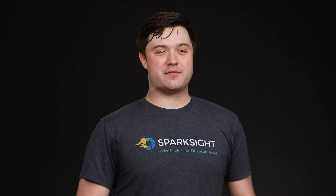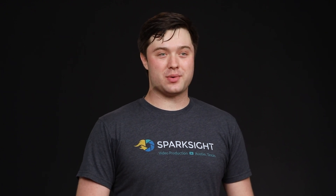Hey YouTube, this is Noah with SparkSight. As always, our goal here is to make video easy. It's been a while since I've been up here to talk about PC parts and video editing, and since then a number of exciting things have happened.